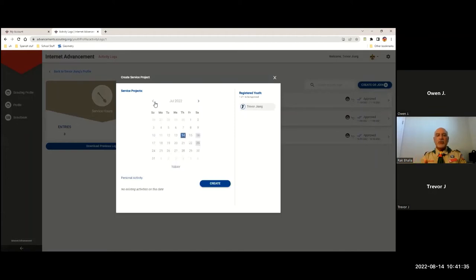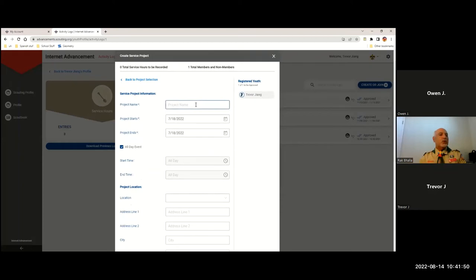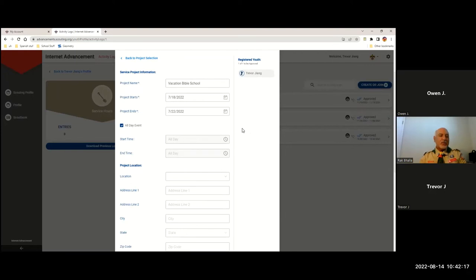You can see the registered youth on the right is Trevor. He's going to scroll to the date where he did the service project — the start date — and hit Create. A new screen will come up and ask you some questions: What's the project name? Do your best to make something that makes sense, like 'church service project.' If you did a conservation project with your patrol you could say 'Crab Cove' or 'beach cleanup.' His project started on the 18th — when did it end? He did it over five days but it wasn't an all-day event, so he's going to uncheck All Day.